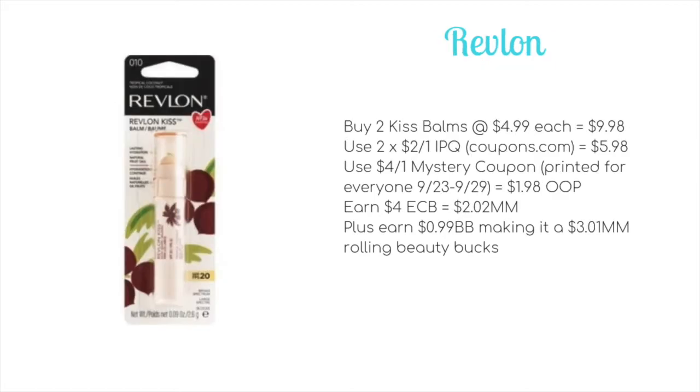If you don't have enough Revlon Kiss Balms in your stockpile, use your chance to get more. Revlon is on a spend $10 get $4 ECB promotion this week. If you saved that $4 off of one Revlon or L'Oréal mystery coupon CRT from this current week, here's the deal: buy two Kiss Balms at $4.99 each for $9.98, use two $2 off one internet printable coupons to bring it to $5.98, use that $4 off one mystery coupon to drop it to $1.98, and earn back $4 ECB — making it a $2.02 money maker, plus 99 cents towards beauty for a $3.01 money maker rolling beauty bucks.